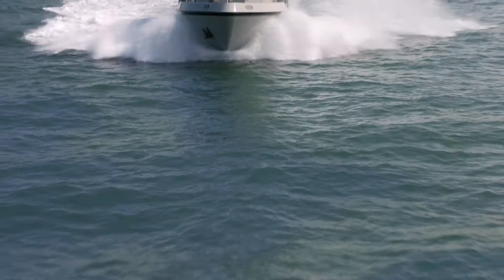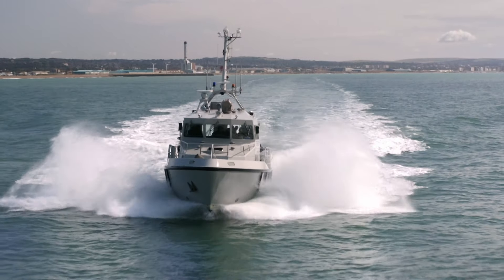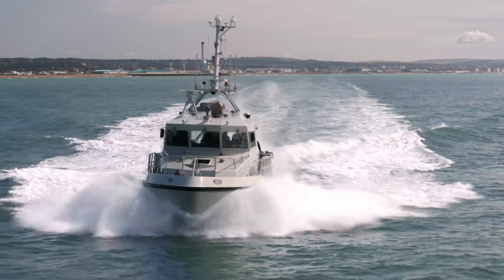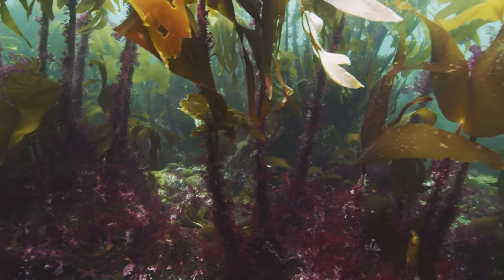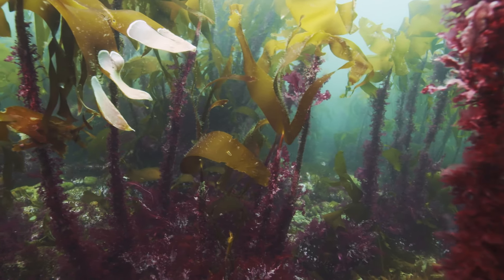Now, an exciting plan to regenerate the Sussex kelp forests, led by the Sussex Inshore Fisheries and Conservation Authority, is getting started. The kelp forests along the Sussex coast, and particularly the West Sussex coast, used to be very extensive and very dense. And that changed in the late 1980s, early 1990s, to the point where today there is almost nothing left.